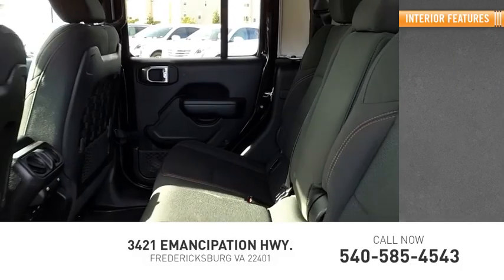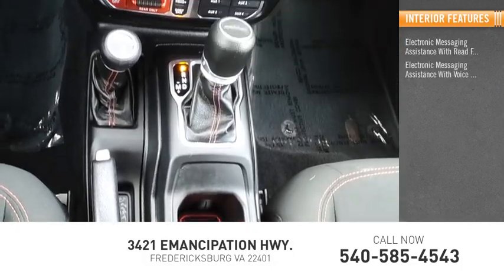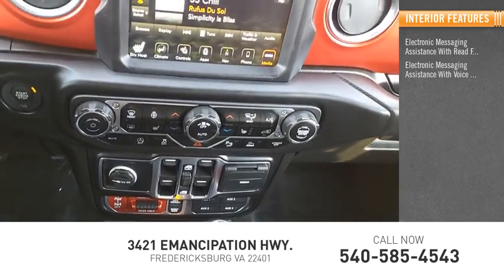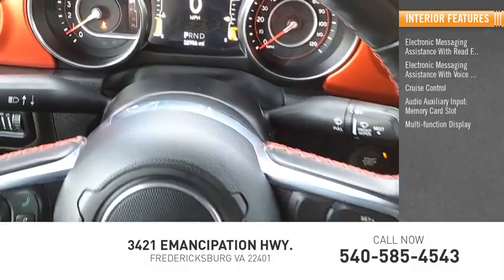Inside you'll find electronic messaging assistance with read function, electronic messaging assistance with voice recognition, cruise control, audio auxiliary input, memory card slot, and a multi-function display.